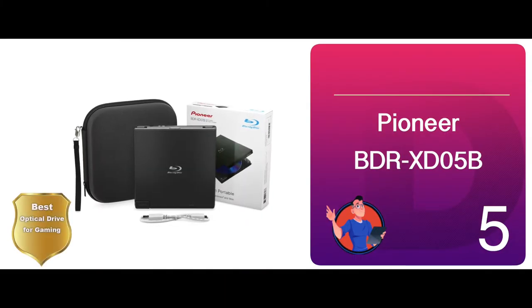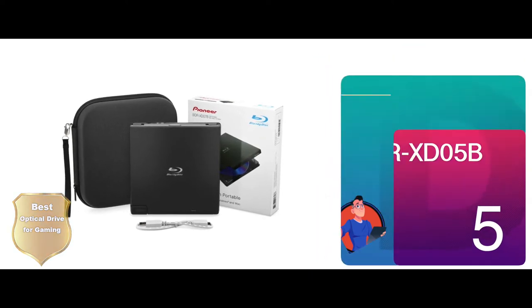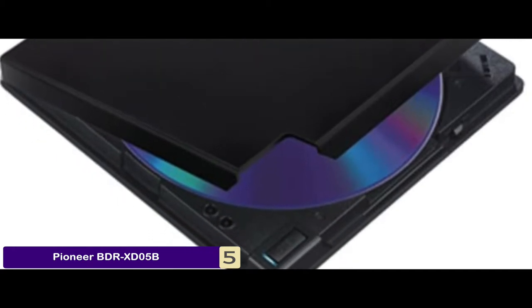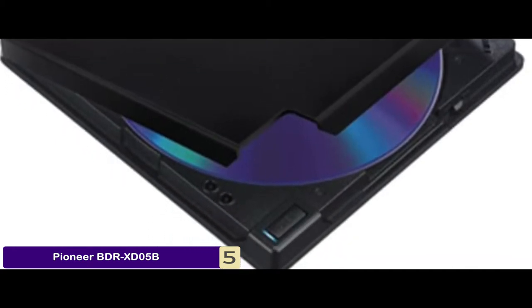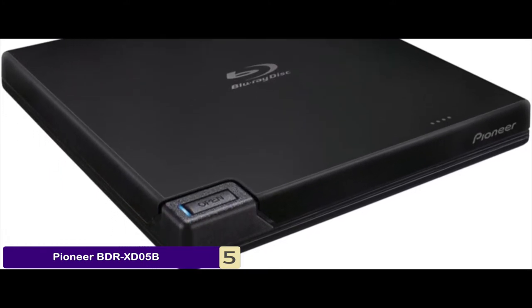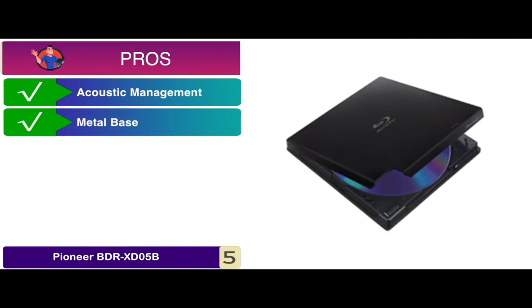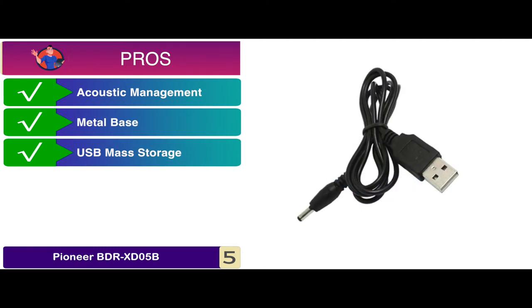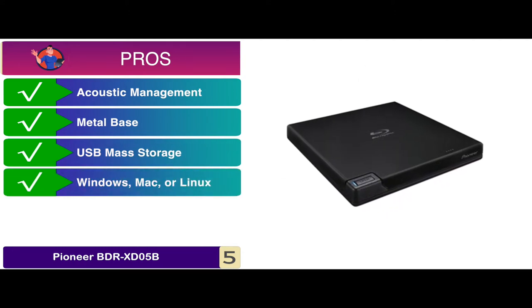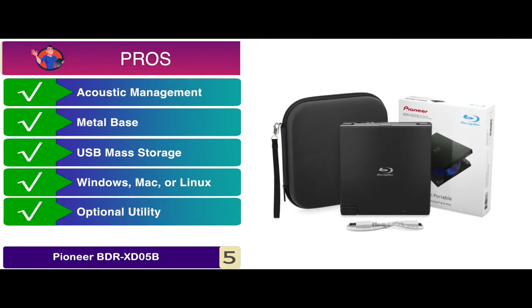First we have the best optical drive for gaming, the Pioneer BDR-XD05B. The design of this optical drive is what appeals to us the most. The model features a clamshell design that is highly unique. It readily supports USB 3.0 and is extremely slim and lightweight. Its pros are: it comes with acoustic management, it's quite durable and has a metal base, it supports standard USB mass storage, it's a compact and fast unit that works great with Windows, Macs, or Linux, and it comes with an optional utility that can be downloaded from the website.